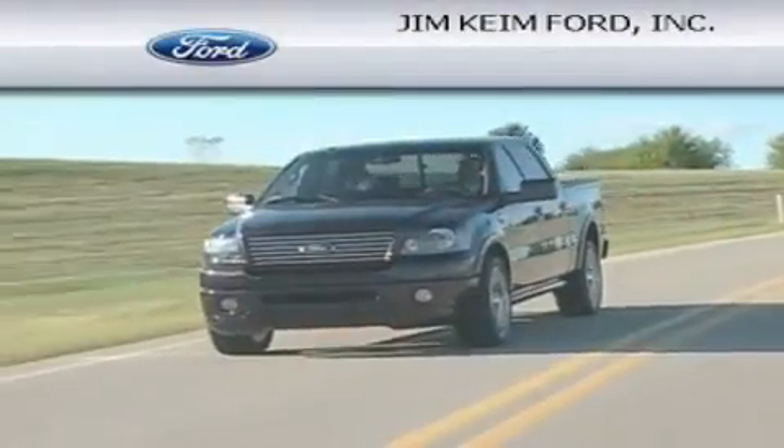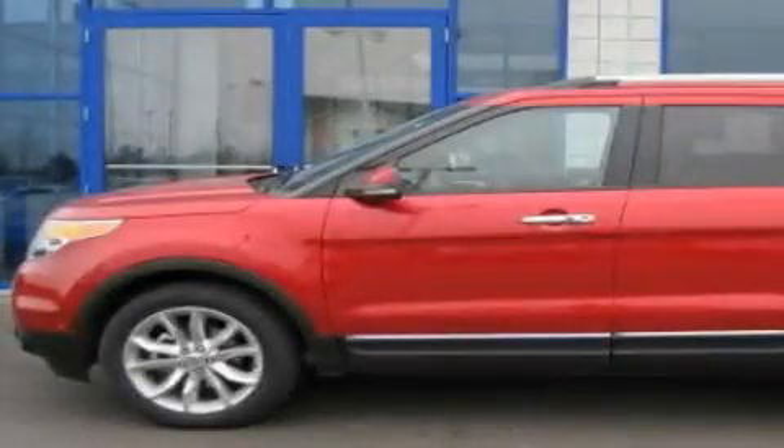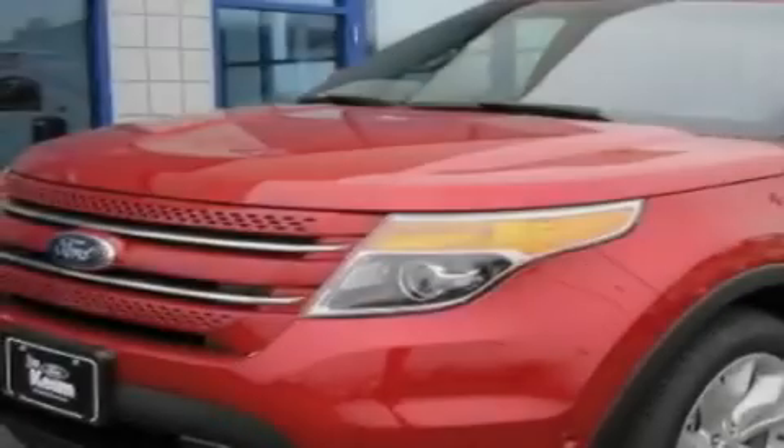Another fine vehicle offered by Jim Kime Ford. This is a brand new 2011 Ford Explorer, a vehicle with safety, comfort, and space.